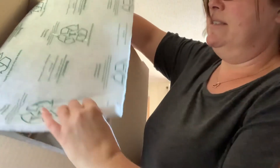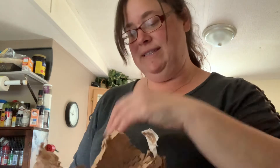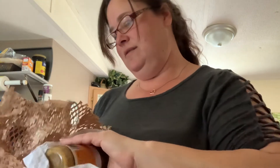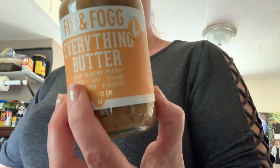This box, I want to show you, is lined — like this felt lining to help keep it cool. The last thing I got, and this is what I specifically went on there for, was this everything butter. The girl showed this on my Facebook and I was like, where did you get it? So this is Fix and Fog everything butter — hemp, almond, peanut, pepita, chai, sesame, sunflower, and flaxseed. That looks like it's going to be so good.